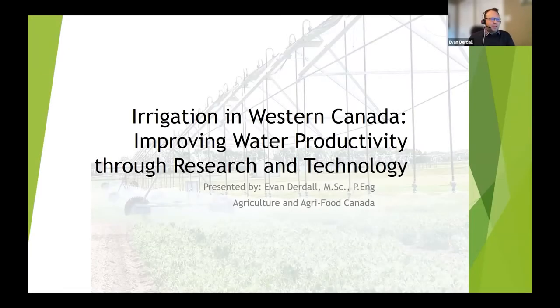My name is Evan Deardall. I'm an irrigation drainage engineer based out of Saskatoon, but I grew up in a small town, Outlook, Saskatchewan, which is just located south of Saskatoon. I grew up on an irrigation farm where my father used to sell the equipment, so irrigation has been in my whole life. I've been asked to share a bit about irrigation in Western Canada — how we operate, how we approve projects, and how we're working towards improving efficiencies in our irrigation systems.